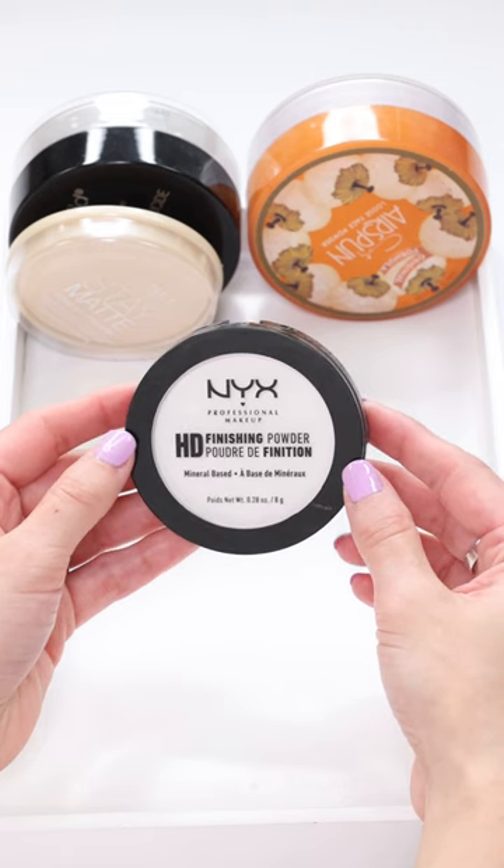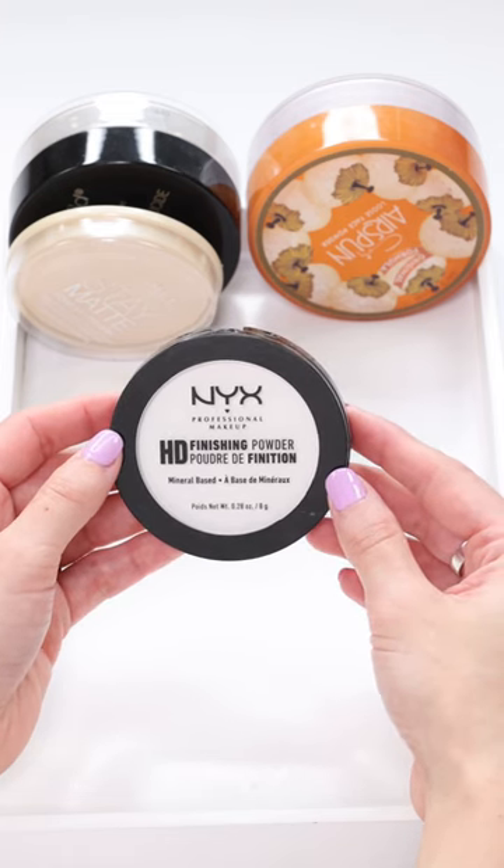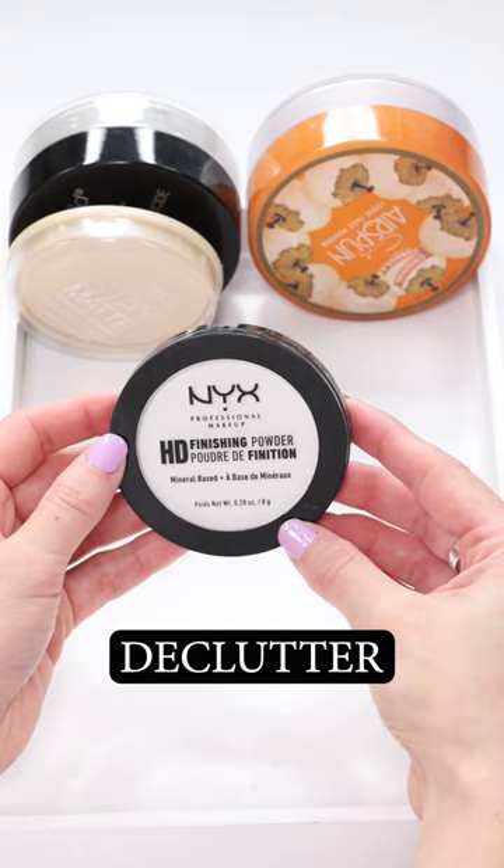The NYX HD Finishing Powder exaggerates creases, wrinkles, and my fine lines. I am decluttering this.